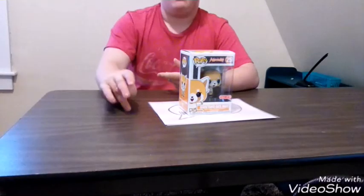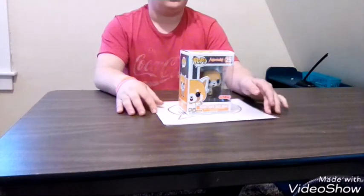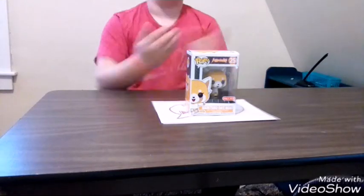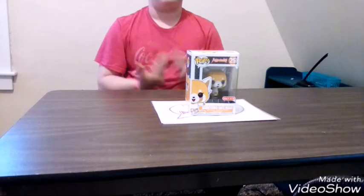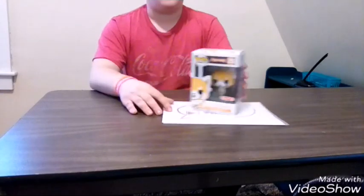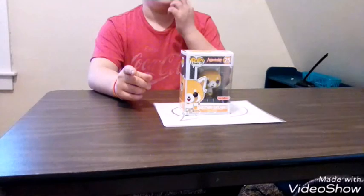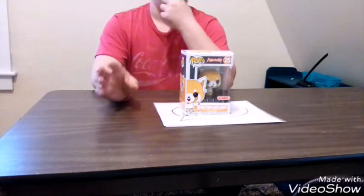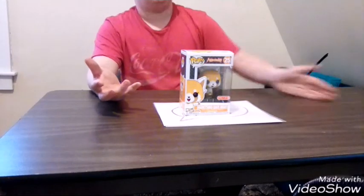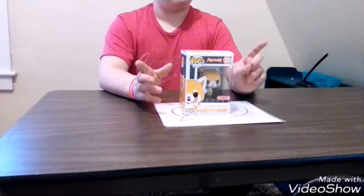They said it was supposed to come in next week, so I asked some people who were stocking the shelves: do you have this pop in the back? They said yes. I pulled out my mom's phone and looked up the DPC, and sure enough they brought it out. So if you want to get a pop early, follow this pop's Instagram — he'll give you all the DPC leaks. Use his account and you'll be able to get pops you want, maybe early.